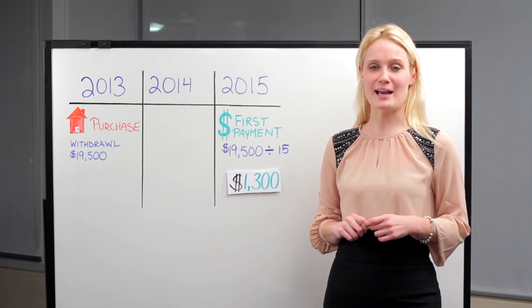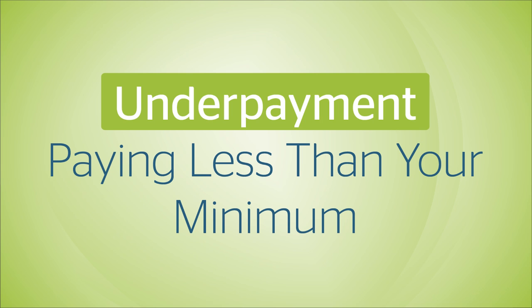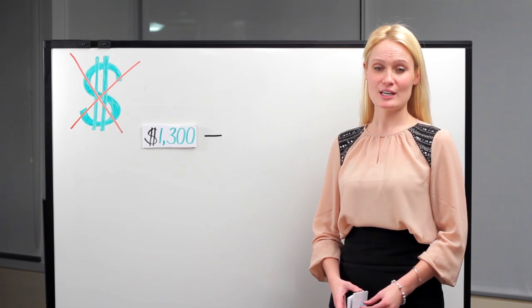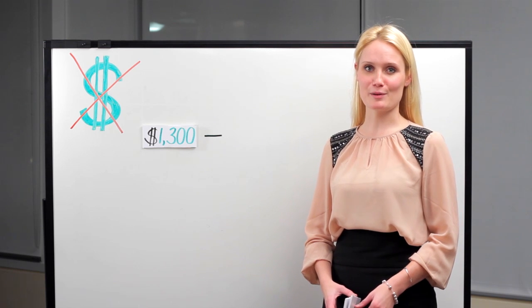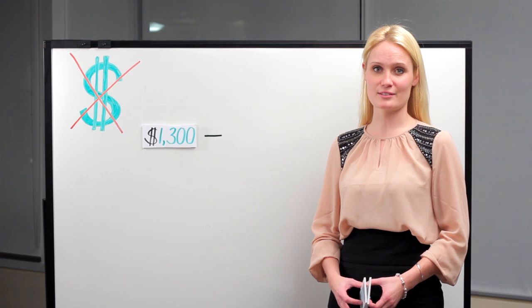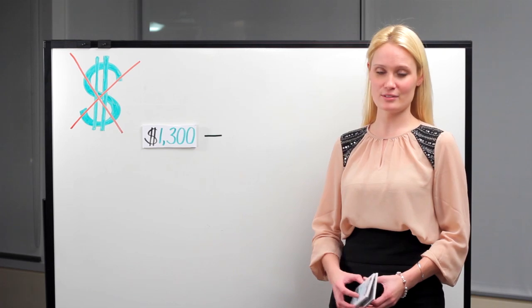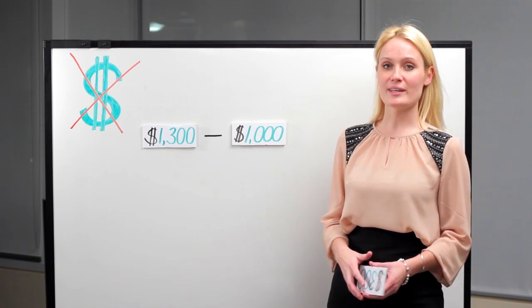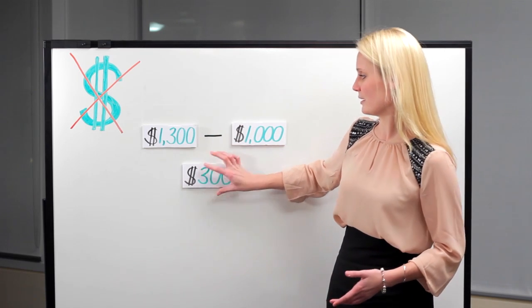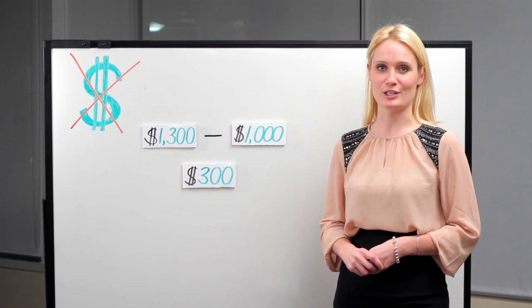You might be wondering what happens if that $1,300 payment is not made. In any year where you fail to make the minimum payment, you have to claim the difference as taxable income on your annual return. Going back to our original example, our minimum payment was $1,300. So in a year that you only make a payment of $1,000, we calculate the difference to be $300, and that $300 difference has to be claimed as taxable income on your annual return.